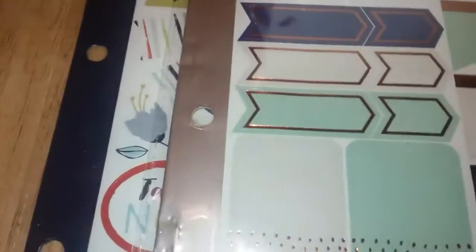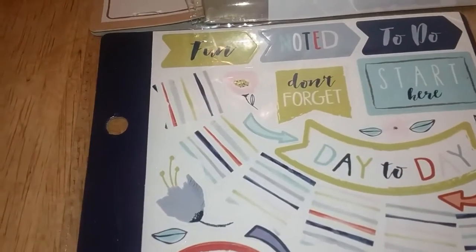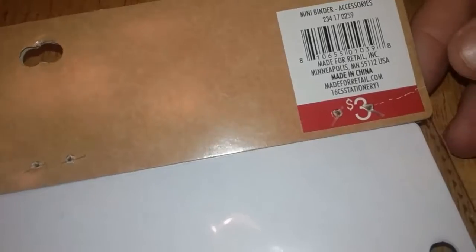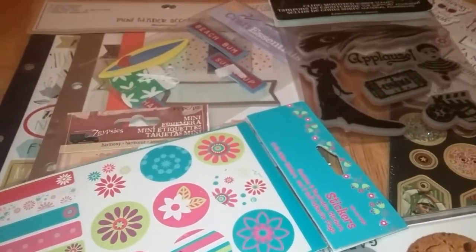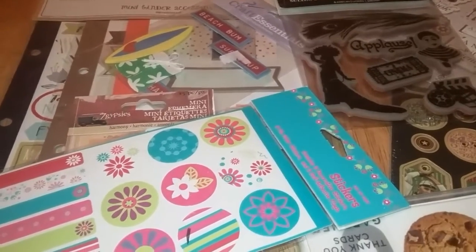They can be put in a binder, but I don't have a binder — I can use those in a planner. This set came from the Target dollar spot for three dollars at Target, but at Goodwill I paid a dollar fifty. Just a small haul today — I only spent like four dollars and some change for everything between Goodwill and Tuesday Morning, so I thought that was a good deal. Anyway, I hope you enjoyed this. If you're not already a subscriber, please subscribe. Hope you have a great day and God bless.